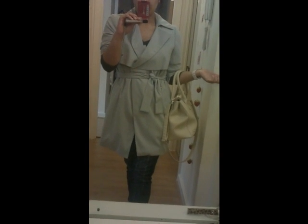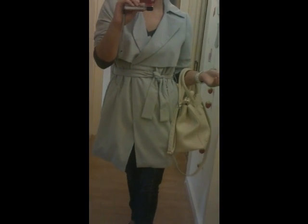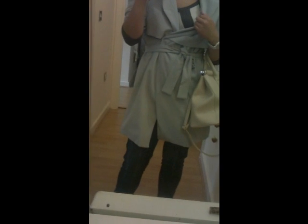Here I am wearing my grey coat that I got from Warehouse in their sale a couple of months ago. This is just like a matte coat. I've rolled the sleeves up to make it look smarter because it's not too cold outside.